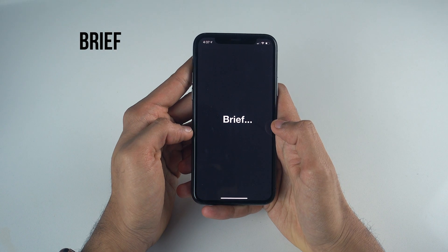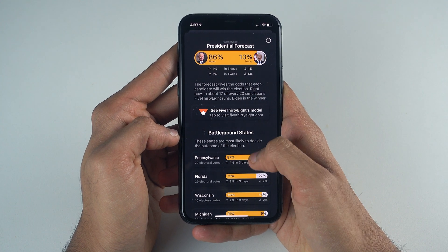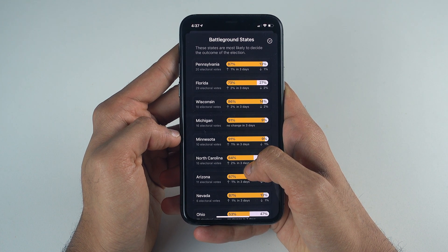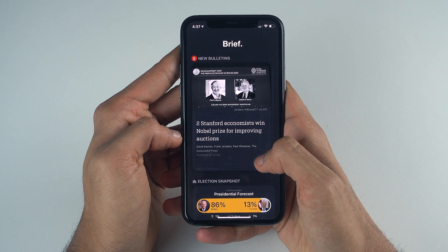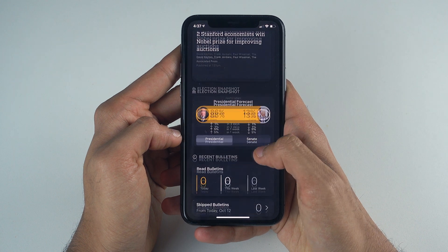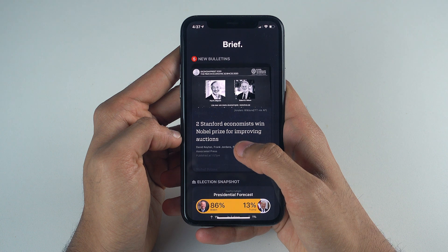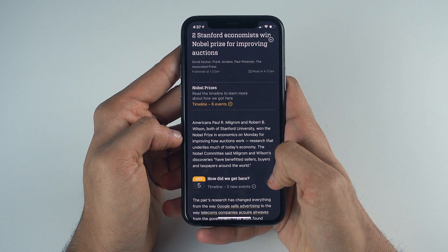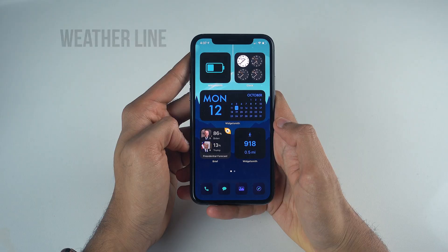On the bottom left I've set up my go-to news app, Brief. Brief is perfect because it has a range of widget styles you can choose from that give you convenient access to things like a presidential and senate race forecast tracker with prediction metrics taken from reputable sources like 538, and quick headlines that keep me updated with the things I need to know for the day without being remotely sensationalist. Brief is also renowned for being a truly unbiased platform, which is in short supply these days.